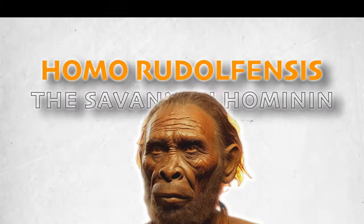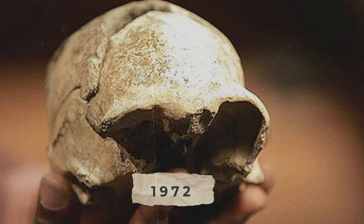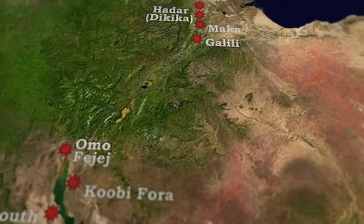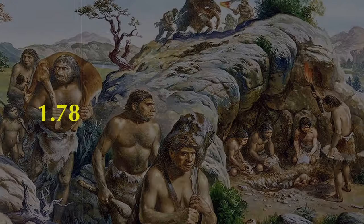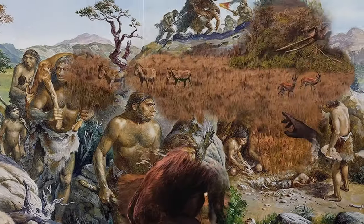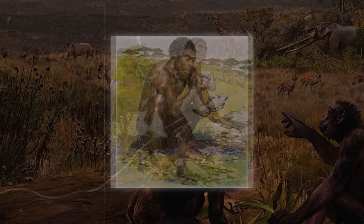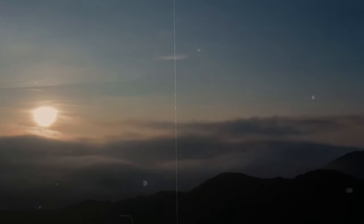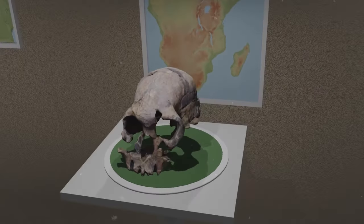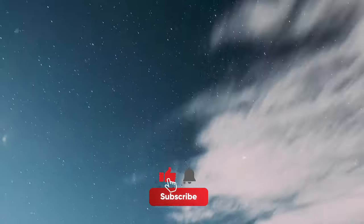Homo rudolfensis, the savannah hominin. In 1972, scientists found an unusual human ancestor's skull in Koobi Fora, Kenya, and named it Homo rudolfensis. This discovery revealed that Africa's Rift Valley was home to multiple early human species around 1.78 to 2.3 million years ago. These species, including Homo rudolfensis and Homo habilis, had to adapt to live together. However, classifying them as part of our human family tree is still in debate. In today's video, we'll explore Homo rudolfensis — their discovery, appearance, role in our ancestry, and many other curious details.